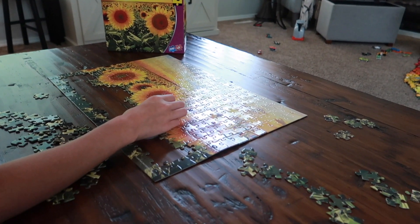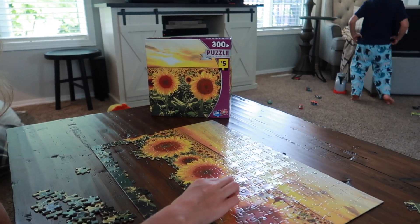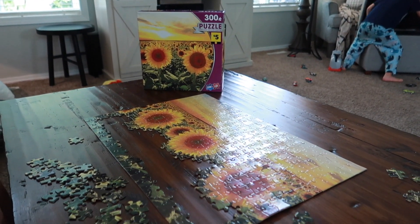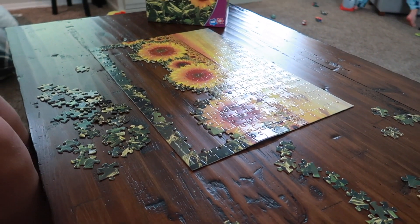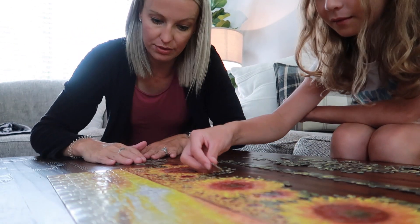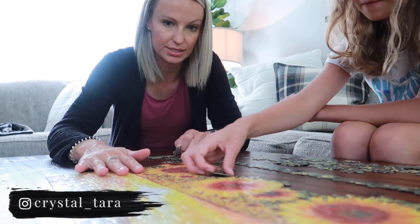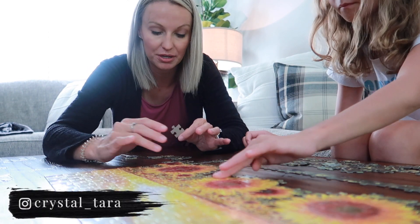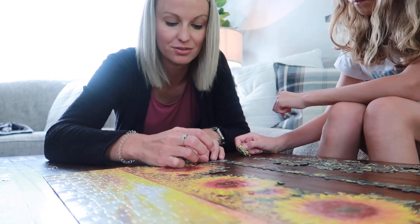Another goal of mine today is to finish this puzzle. I picked this up at Dollar General a couple days ago — it was hard. I was thinking the kids would help me, but for the most part it's just been me. The sky part was pretty difficult too — it's all pretty hard. I think I'm just going through a puzzle phase.